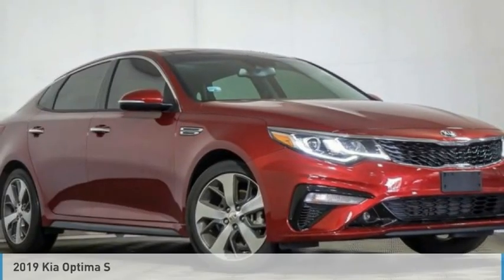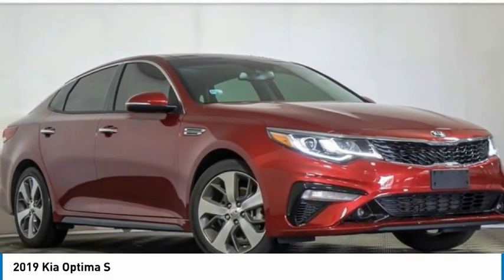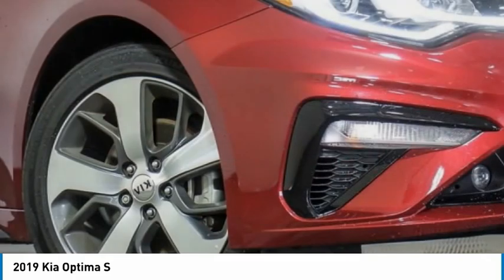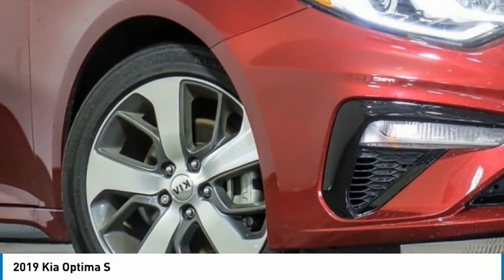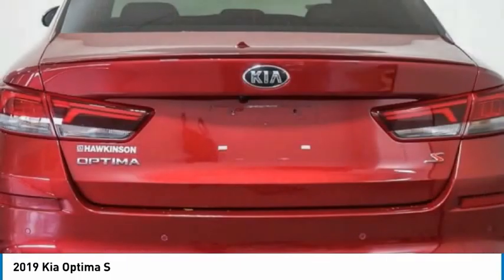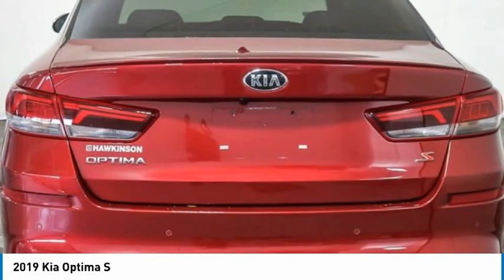On Test Drive, the 2019 Optima. The all-new Kia Optima offers a new level of style and performance features from Kia. The Optima also features engine management systems like direct injection and turbocharging, which enhance performance without sacrificing fuel efficiency.